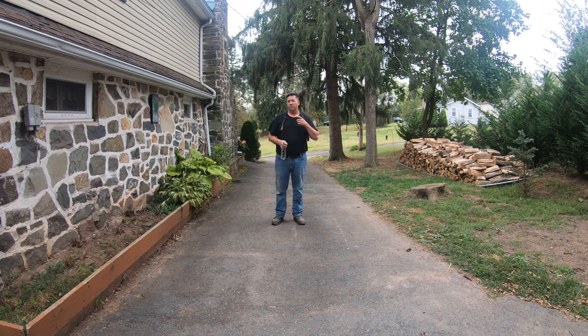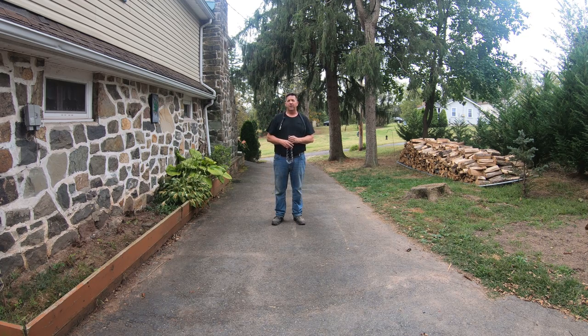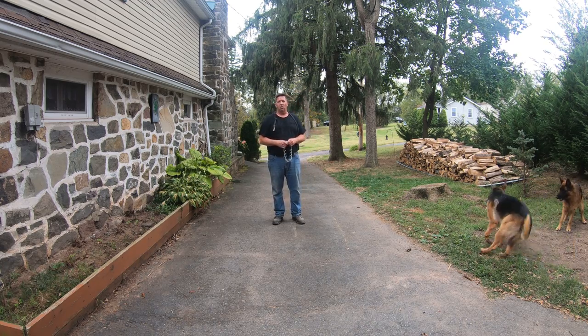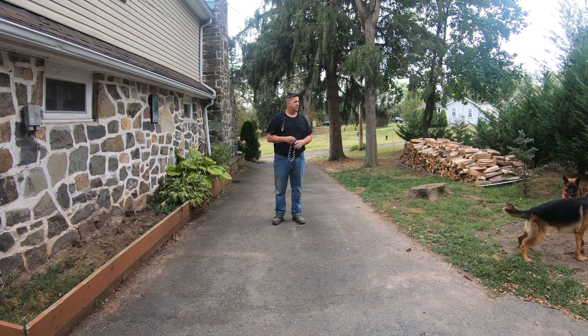I think he's going to be obedient. The initial thing may be resistance, but I believe he will sit and stay and be under my control — well behaved.